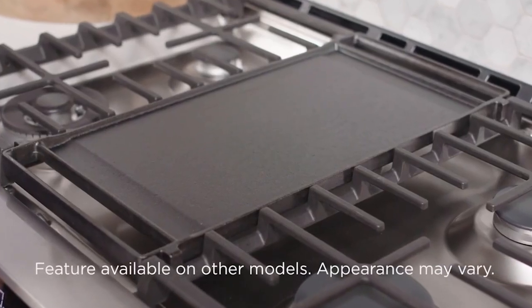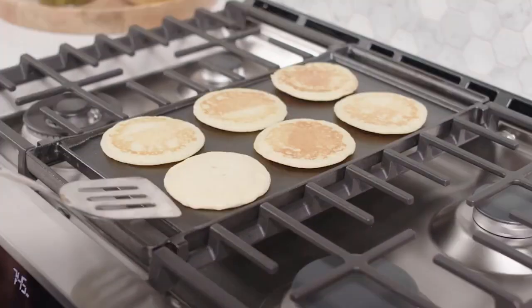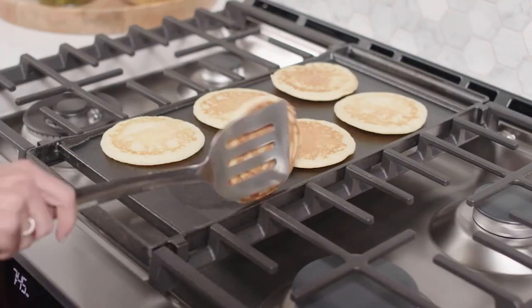This product has an integrated griddle that adds versatility on the range, allowing you to cook almost anything your taste buds desire.